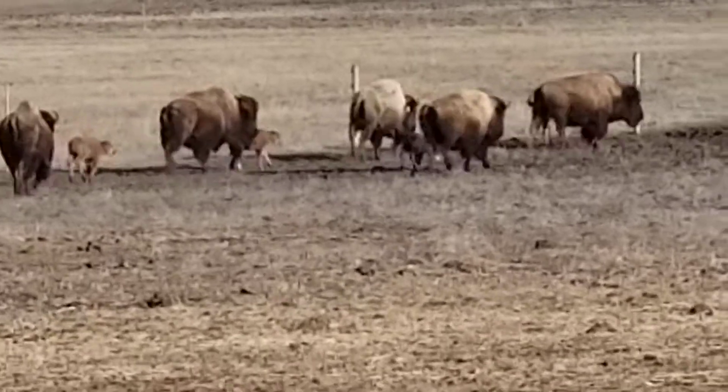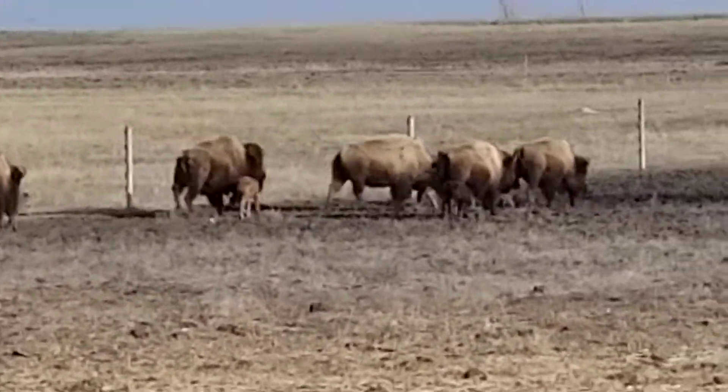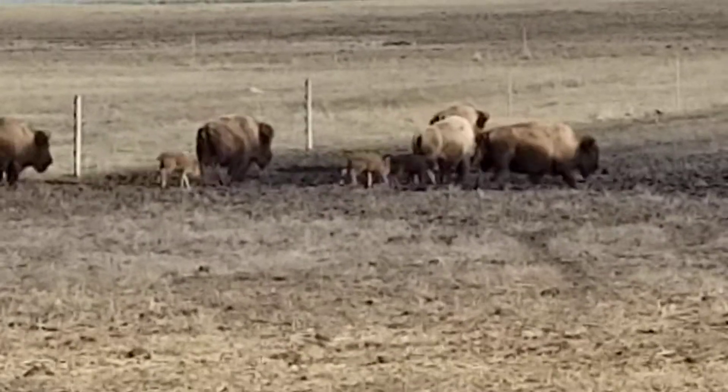Pretty rare. We've had it happen once before on our ranch, no real rhyme or reason — it's just a genetic anomaly on that color of that coat. But you can see him, he blends right into the dirt, that little guy.